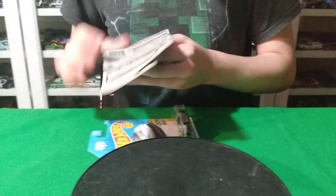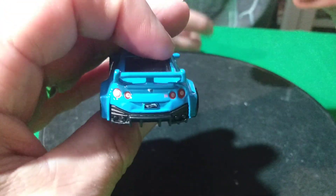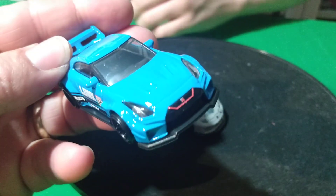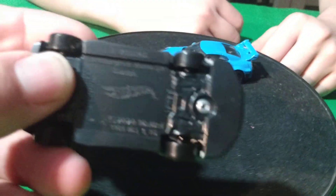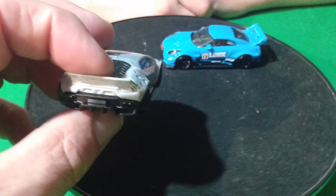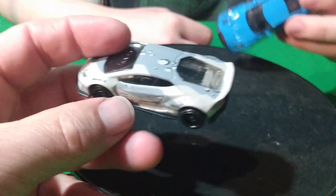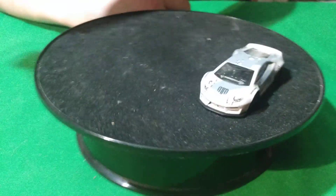Then I found these two new castings. The Lamborghini's a new casting too. Here's the Liberty Walk GTR — I was glad to find this. It's got mirrors on the doors, which is pretty cool, taillights, and a nice wing on the back. And then this Lamborghini Huracan — this is a new casting. It's got a pretty wild two-tone gray paint scheme — light gray with dark gray splotches. No taillights, but it's a cool car. Both of these are really cool.